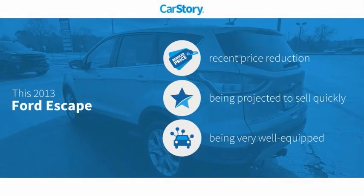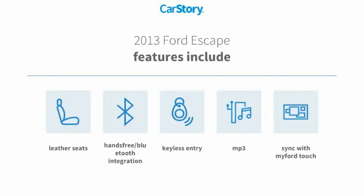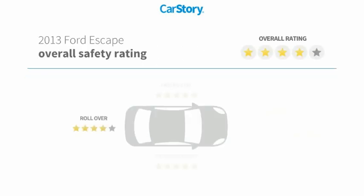Car Story Research indicates this vehicle as having a recent price reduction and loaded with features. Features also include keyless entry, leather seats, MP3, and hands-free Bluetooth integration with these ratings.